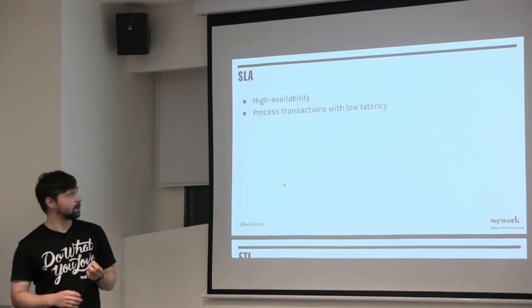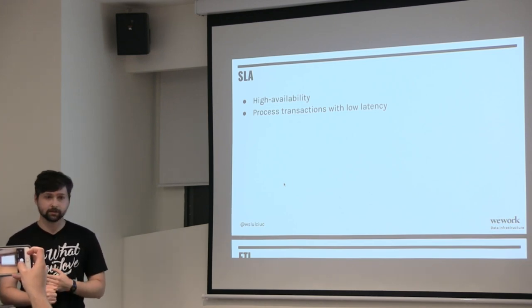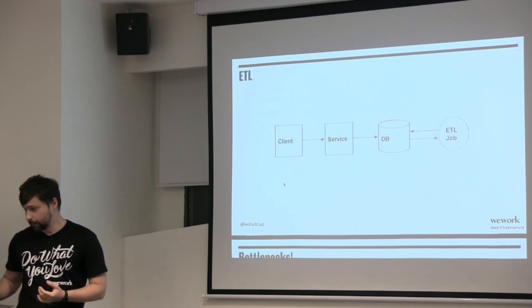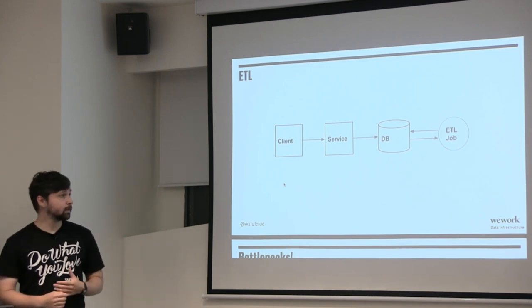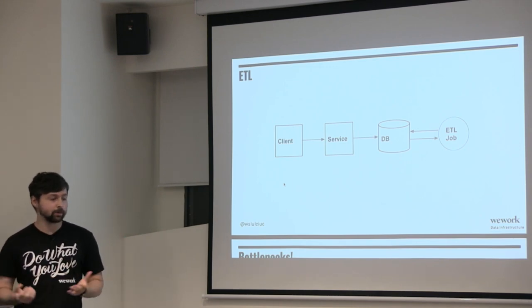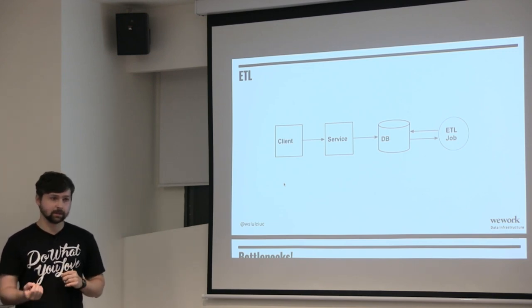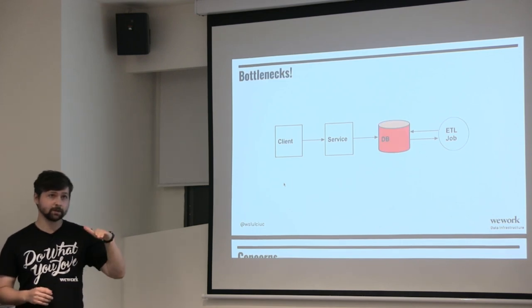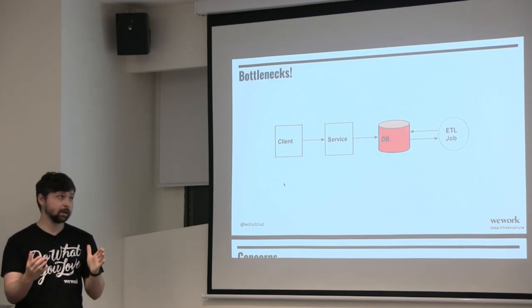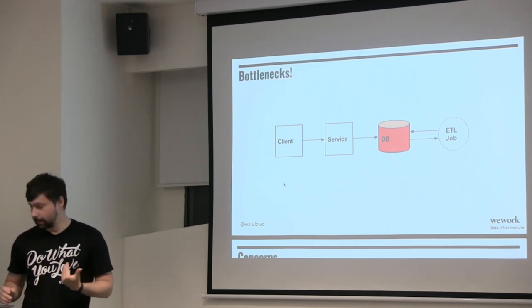Your front-end service has an SLA — it needs to be highly available and process transactions with low latency. Then you run ETL jobs on the database itself, touching a few tables. That's a bottleneck: if your service is hitting the database and locking it, and you have concurrent transactions happening at the same time, that's a problem.